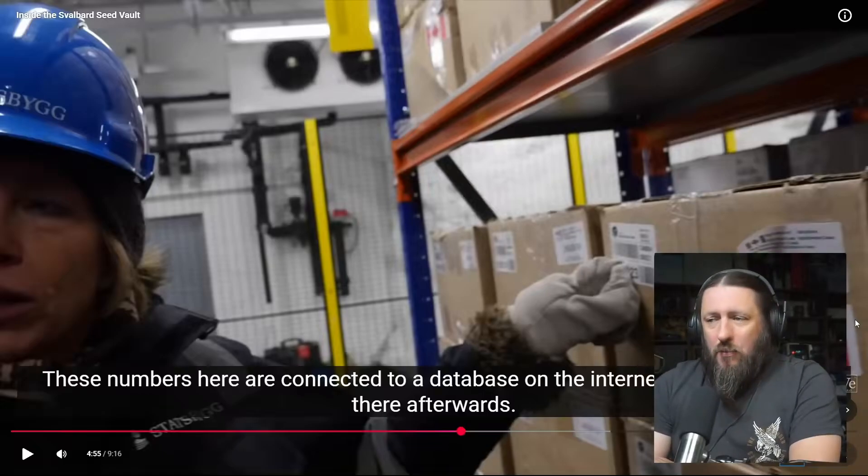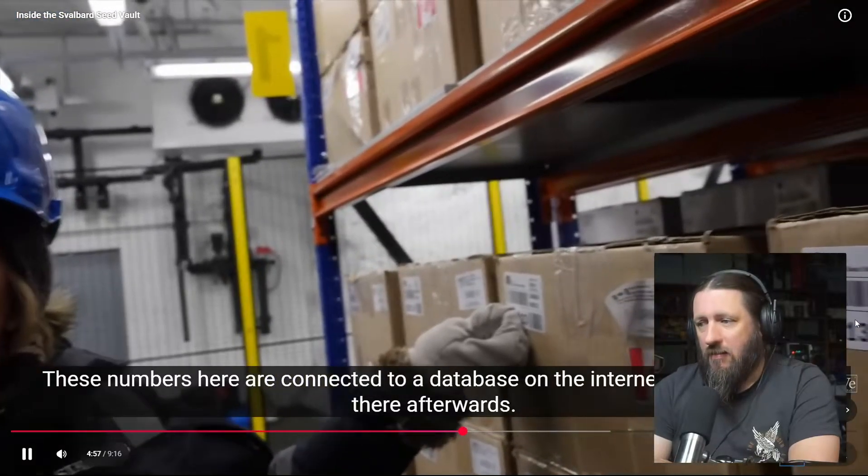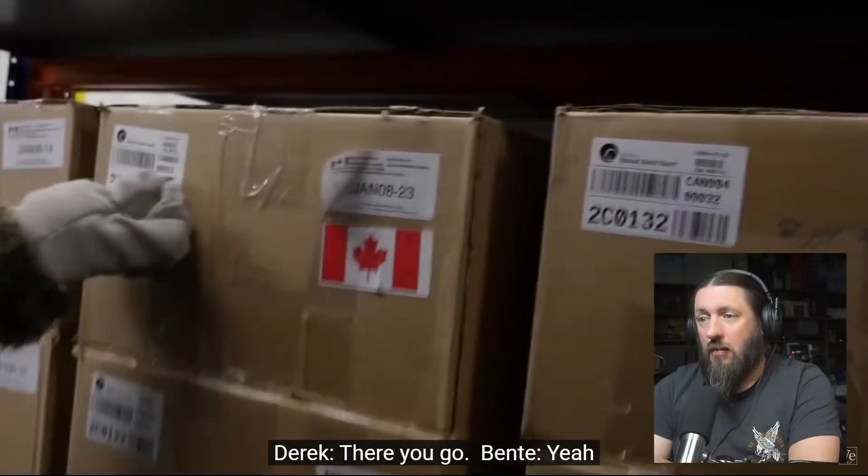That's a concern — if all the barcodes are linked to a database and it's the end of the world, I'm going to assume the internet's gone down. So having a barcode and database for the stuff is completely useless. I'm hoping they've got some sort of backup physical version of this.